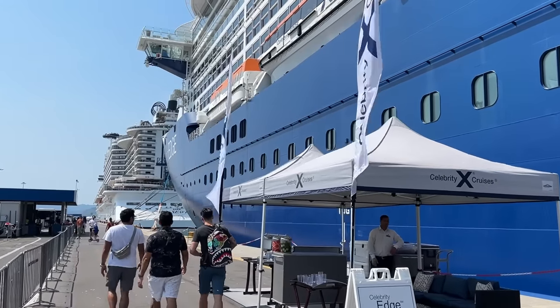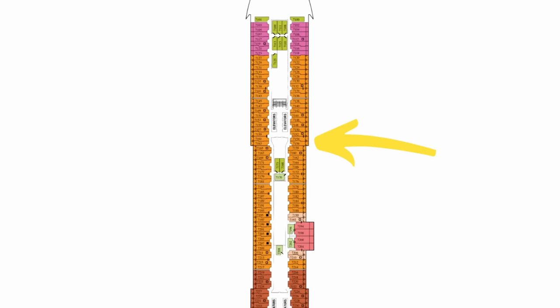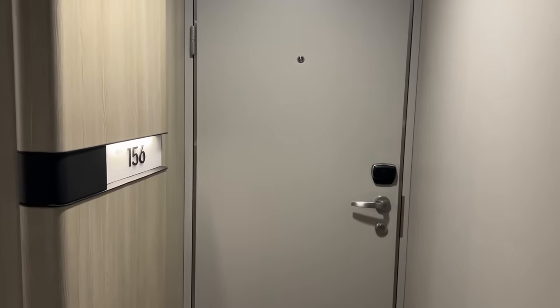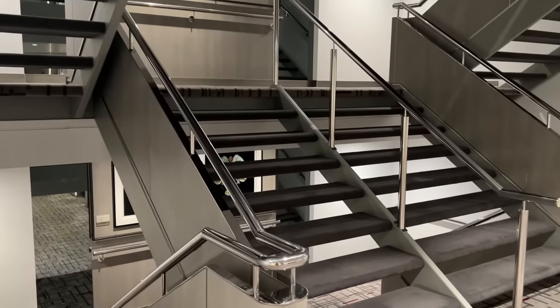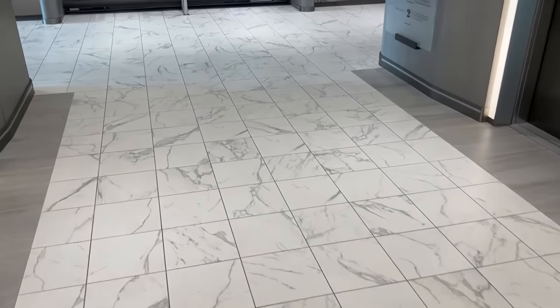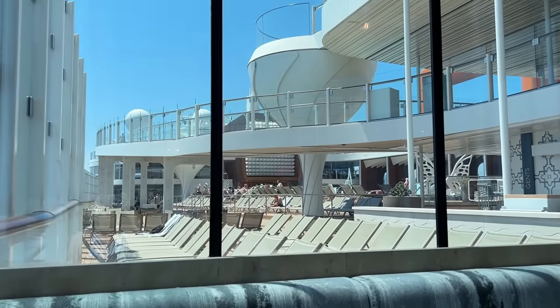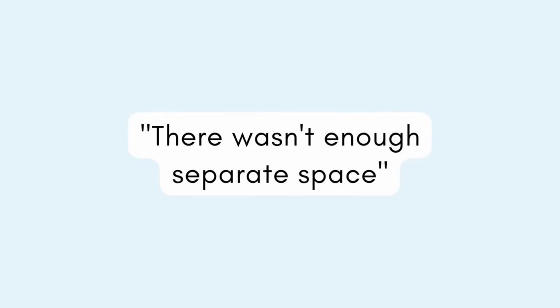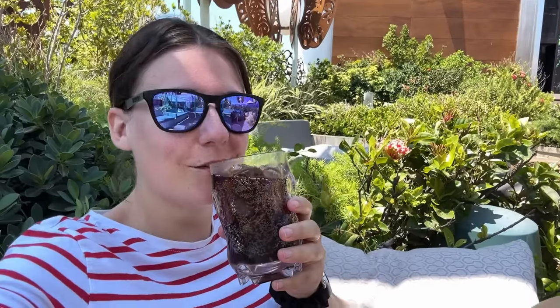My cabin was assigned at booking — cabin 7156 towards the front of deck 7. Celebrity didn't have a discount option for not picking a specific cabin, so I let my travel agent choose. I've had cabins at the top, bottom, front, back, beside the atrium, under nightclubs — I'm not fussy about cabin location. I'm on this cruise with my mum and I really hoped the room would be a place where we could relax, watch sail-aways together, and have enough space for both time together and time apart.